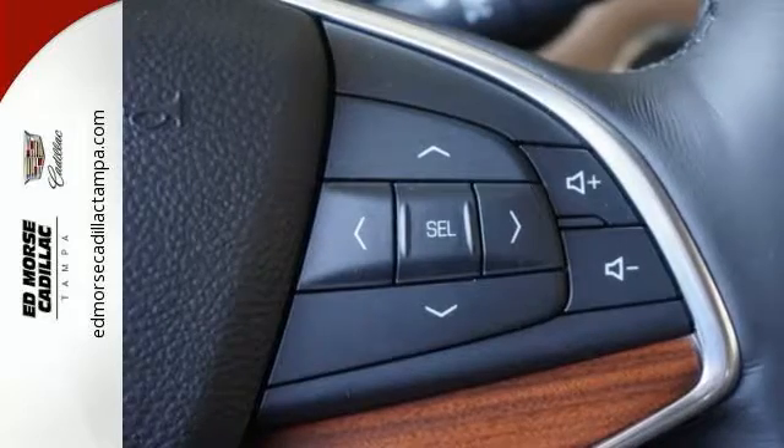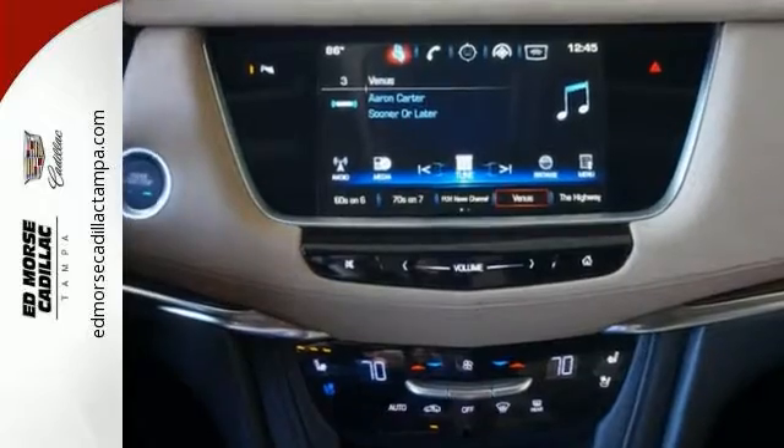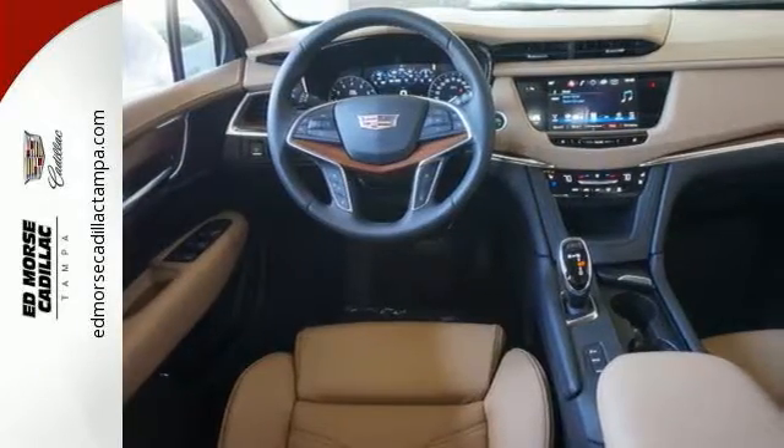The quiet interior presents many options to create the sounds you do want to hear, including Cadillac CUE information and media control system, four USB ports, and OnStar with 4G LTE.